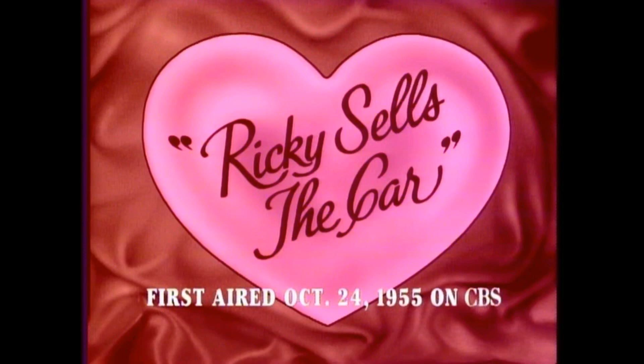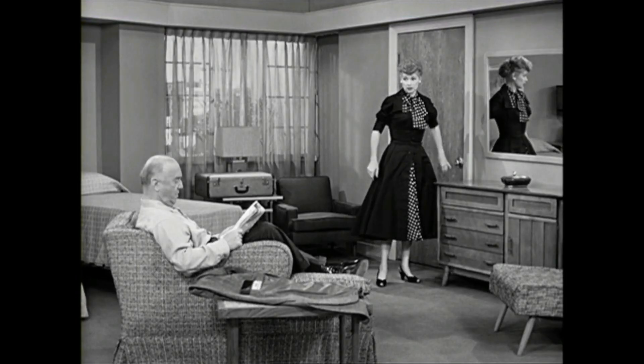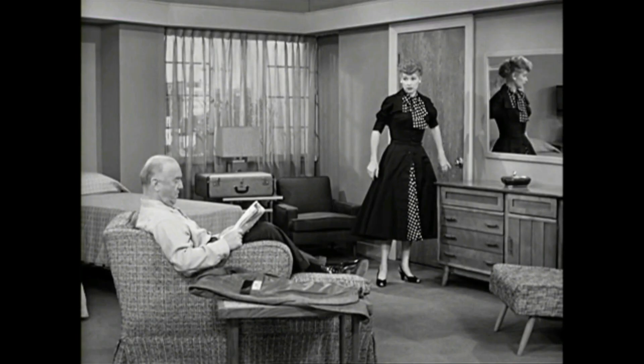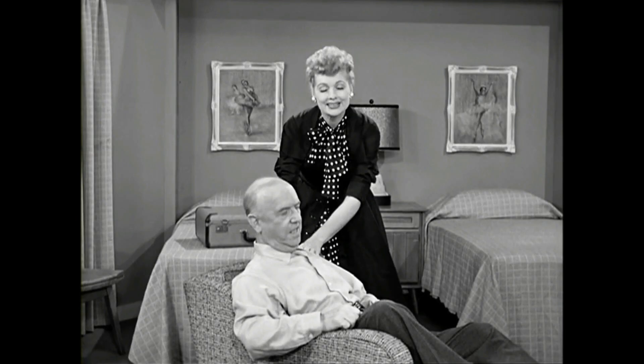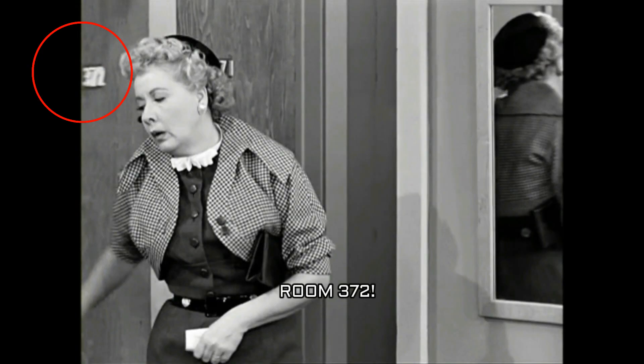Jumping to the episode 'Ricky Sells the Car,' we see something that shocked me because I didn't understand if there was a continuity issue or something wrong. In this episode we again jump into the Mertzes' main hotel living room, but this time the entrance is not on the left as when Ricky came in — the entrance is now on the right. That throws everything off kilter, because although it would be the same set, why would the Mertzes have a different entrance to their hotel room? They never really changed the room, however there is a clue.